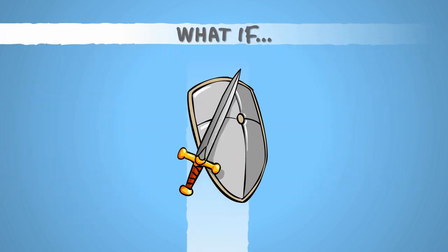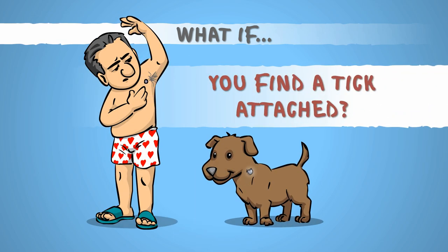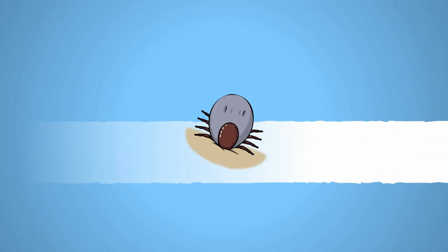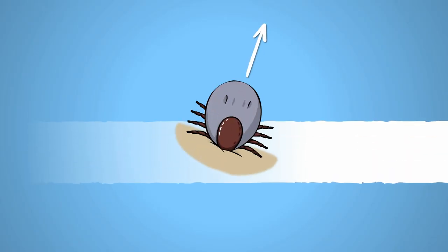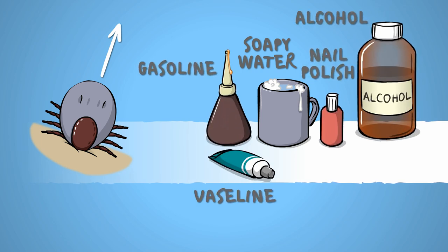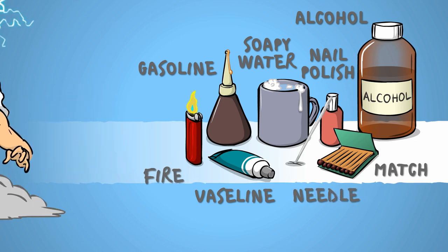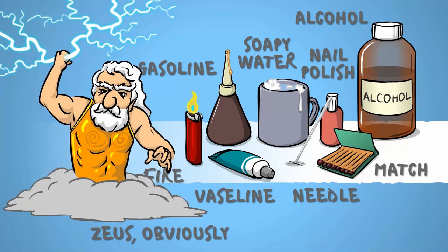Let's suppose that in the face of all precautions, or due to the lack of them, you find a tick attached to yourself or to your pet. A tick should NOT be removed by dousing it in soapy water, gasoline, nail polish, alcohol, vaseline, rubbing matches around it, burning it, impaling it, or invoking the wrath of Zeus upon it.